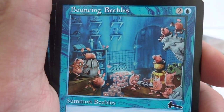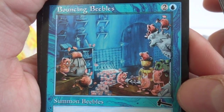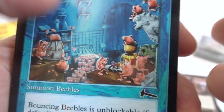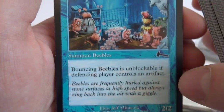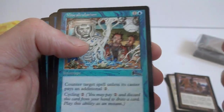Bouncing Beebles — look at those guys, they remind me of some fairies or something. They come out at night through the vents and just make a muck of your house. What is this card? Two and a blue, Bouncing Beebles, unblockable only if the defending player controls an artifact — it's a two/two. So if you're against a bunch of artifacts, they can't block it. Bunch of Urzas, a Rebuild — love the art on these.